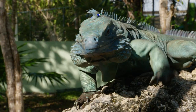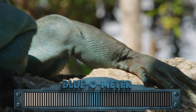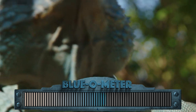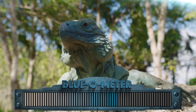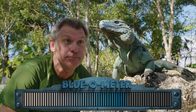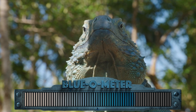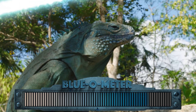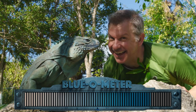Now, this guy is only about half as blue as he's going to get. When his body temperature reaches about 100 degrees Fahrenheit, he'll be twice as blue as he is now. Now he's up to about 75% blue. We're up to 85 now. Getting closer.